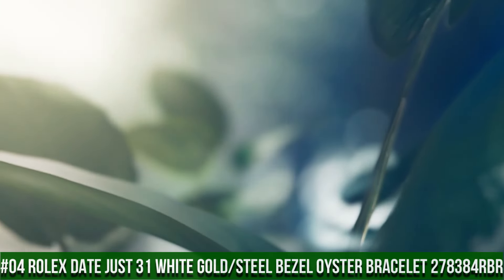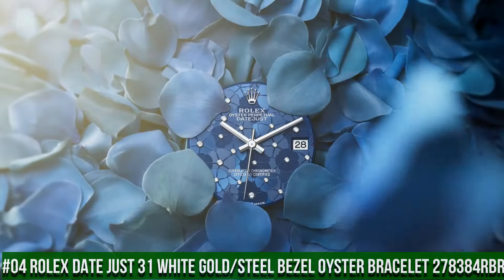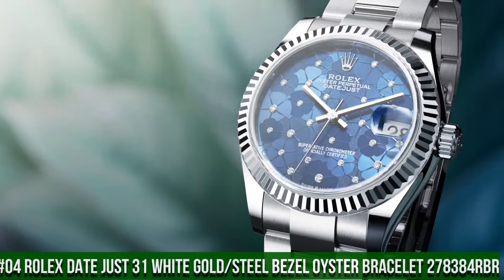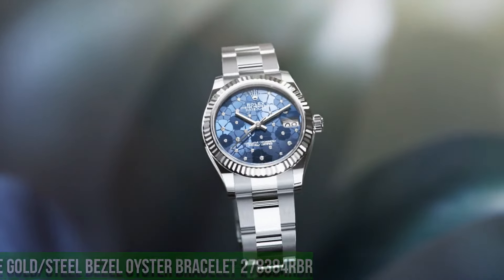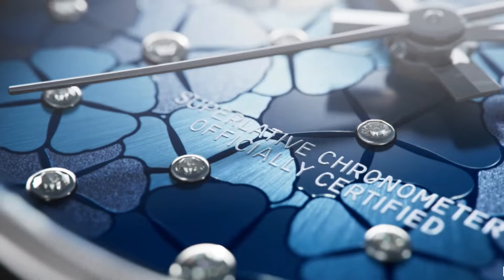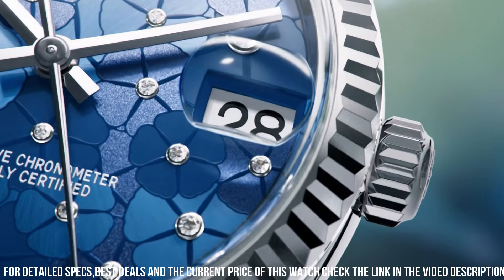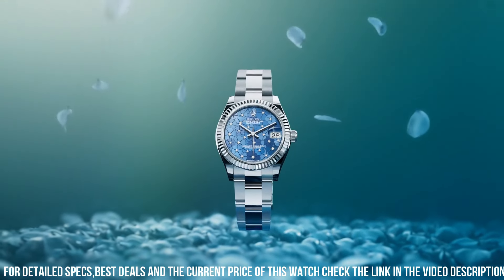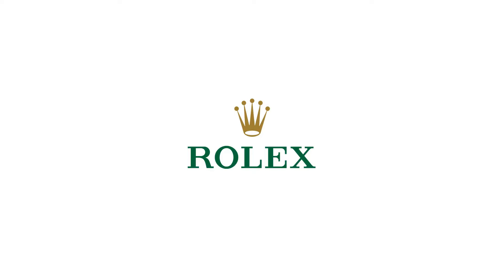Number 4: Rolex DateJust 31 white gold steel bezel, Oyster bracelet. Reference 278-38-4 RBR. Crown: Screw down. Bezel: Set with diamonds. Movement: Automatic. Case back: Solid. Material: Steel, white gold, diamonds. Case size: 31mm. Case shape: Round. Dial type: Analog.